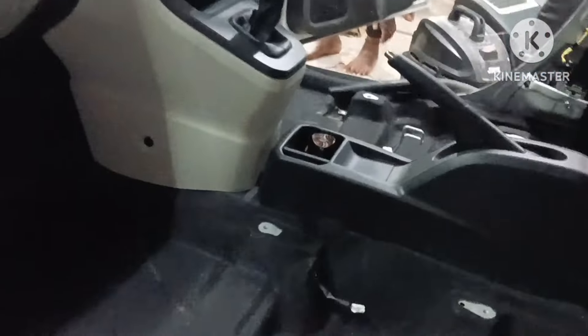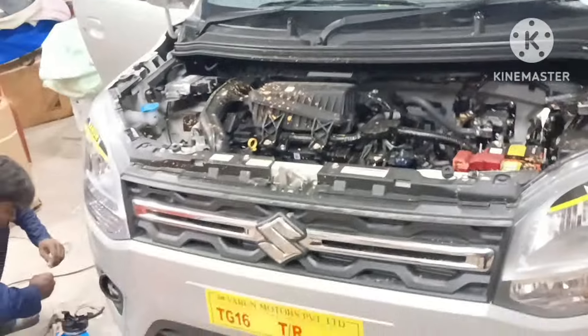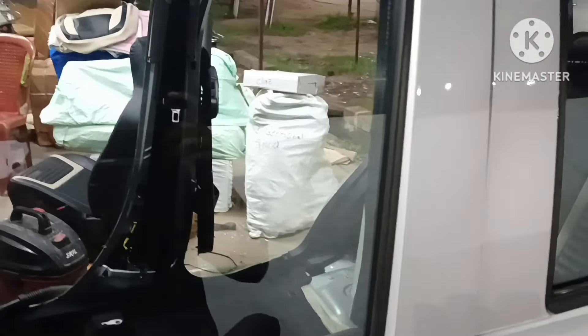We are going to select the headlights and fog lamp. I am going to install the Axis 9-inch LED. This is the LED. Now we are going to install the Axis. It's all ready to install.